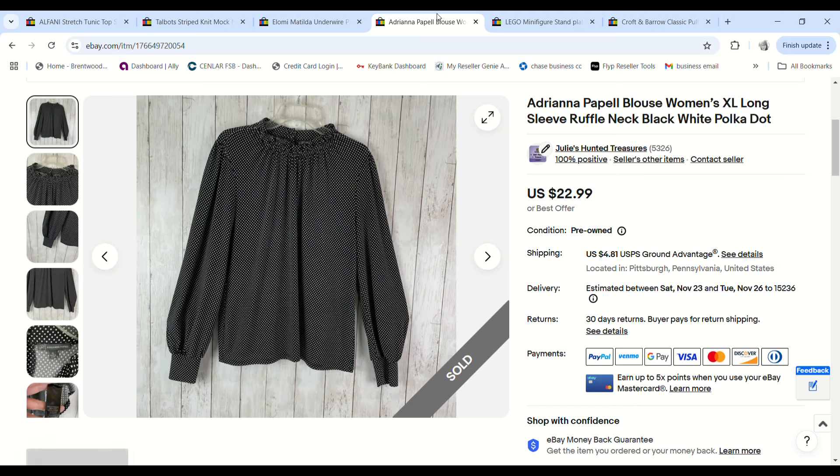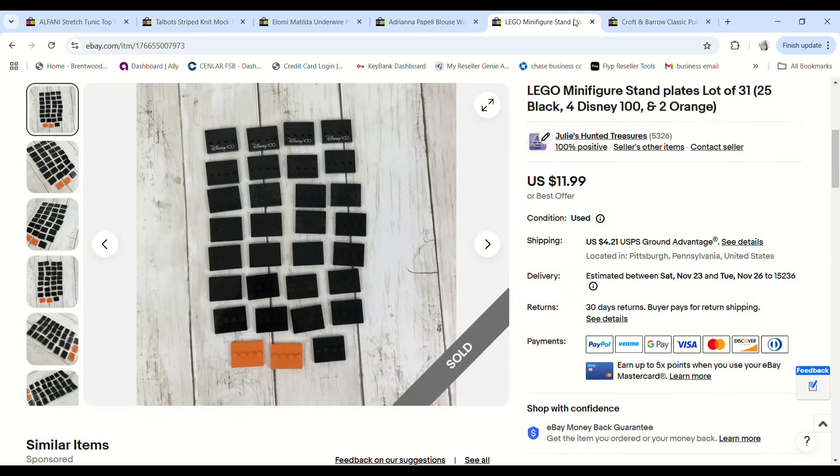This Adrianna Papell blouse — a ruffle neckline, buttoned in the back, black and white polka dot — was purchased on 99-cent day. It sold on an offer for $16.99 and we made a $12.75 profit.